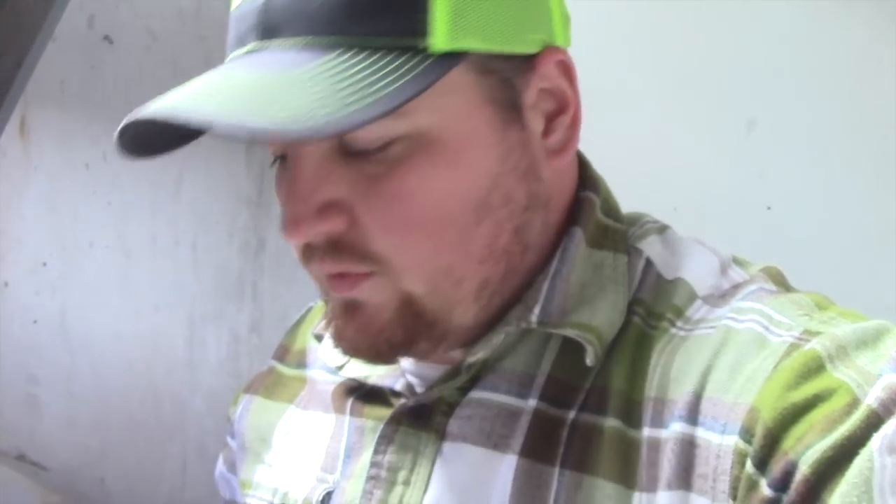One thing we keep in our cellar is a rechargeable lantern that runs off batteries — it's really bright. We also have multiple flashlights ready to go. Another thing is candles — these are kind of old but they'll work in an emergency. Have your candles and of course a lighter or some matches, just in case your batteries or lanterns go out so you have backup lighting.